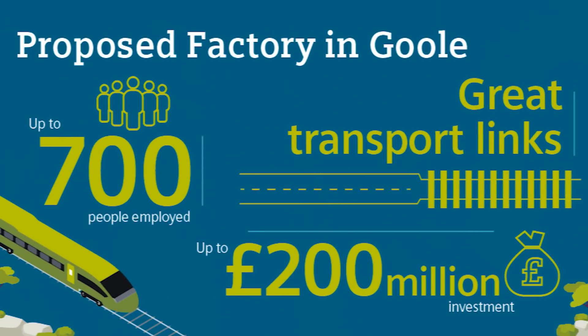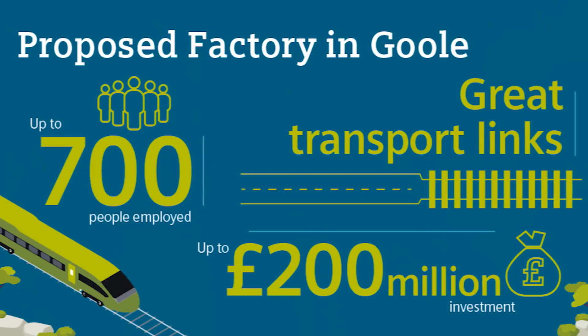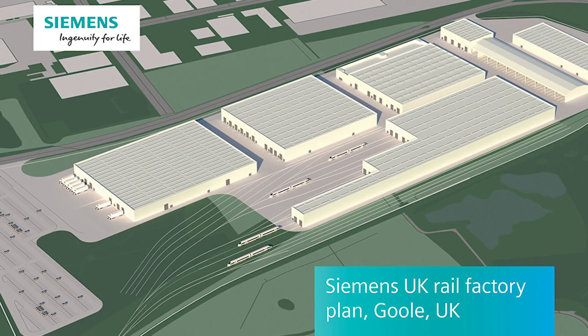The majority of the units will be sent back to Wildenrath, which is our European and global test centre, where they will have stress testing put on the units before they come back and be delivered to London Underground. Really exciting. We've got 64 acres that we can build on there. It's a great area — a little bit depressed at the moment, but a superb workforce. We have a sister factory that we built two years ago in Hull, where we have great productivity manufacturing wind blades, which was part of why we chose to go to Goole.